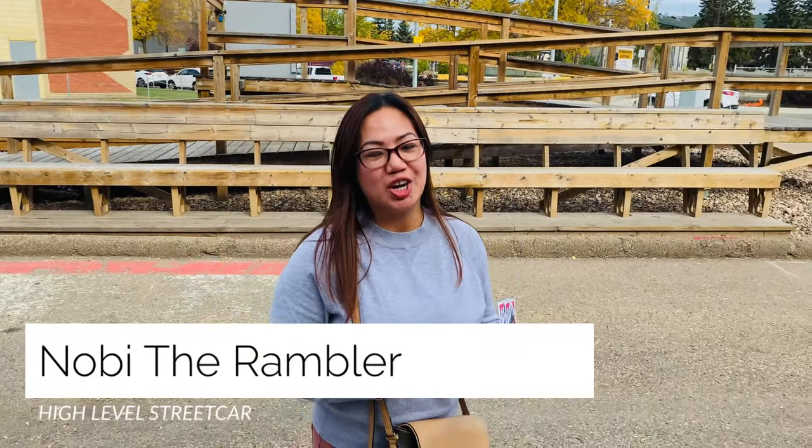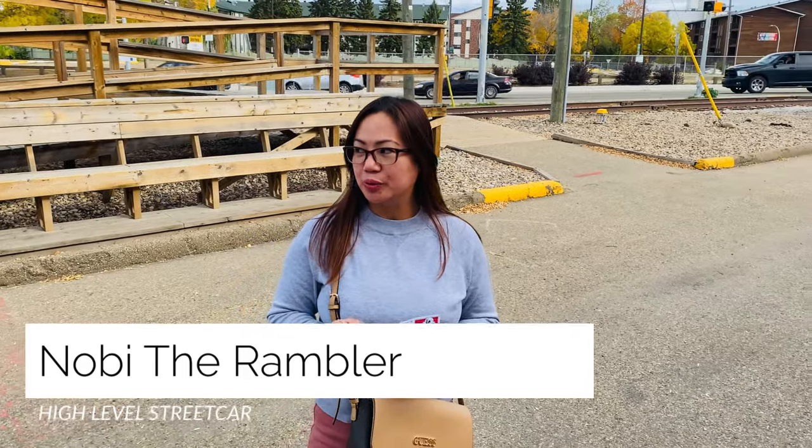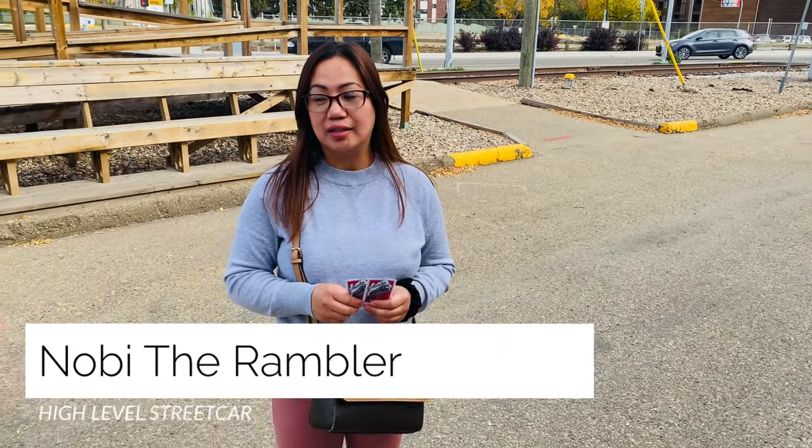Hello, welcome back to my channel. Today we are here at White House. We came here to try to ride the streetcar that was built in 1912. So I bought two tickets. We are waiting for the ride and the next ride will be at 3:40. So let's wait and I'm going to show you how the experience is and I will tell you if it's bad or good.